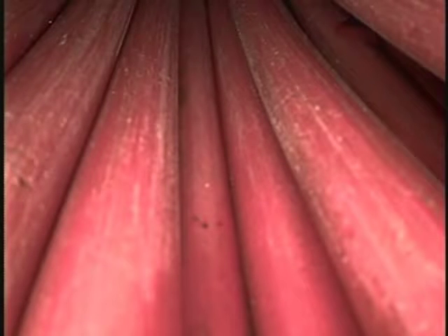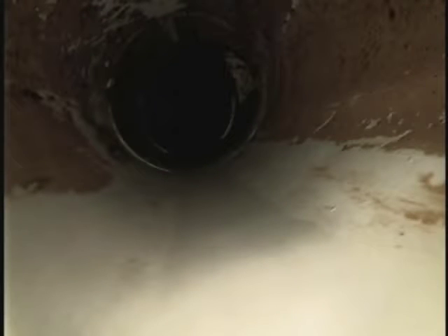We are at 14301 Melrose in Overland Park, Kansas. This is a follow-up inspection after a repair has been done, so we are in the lawn and we'll see what we see here.